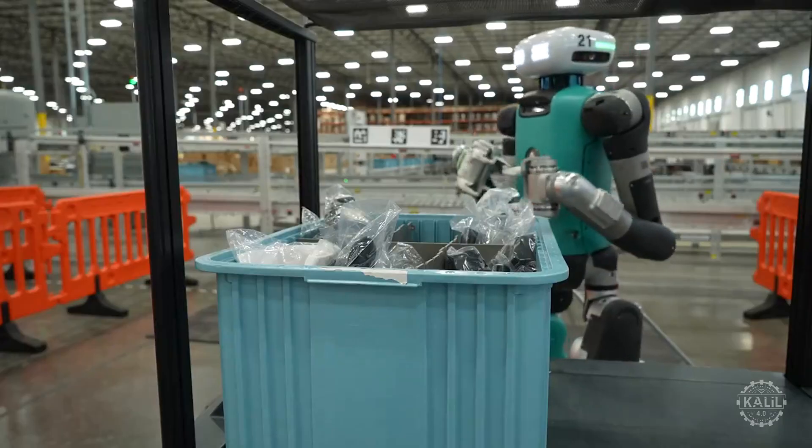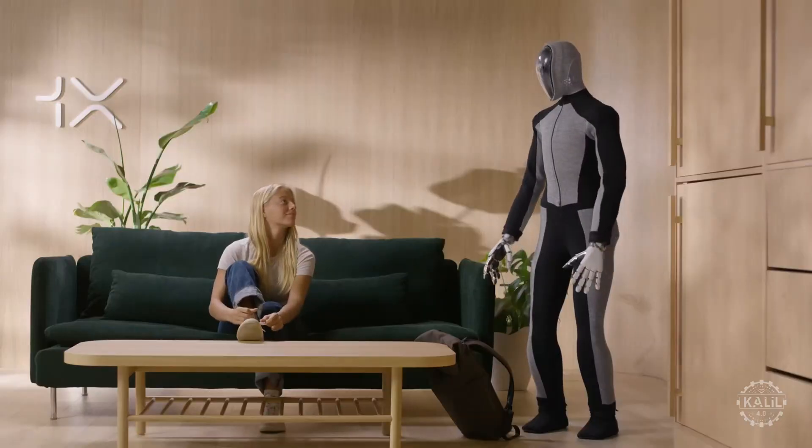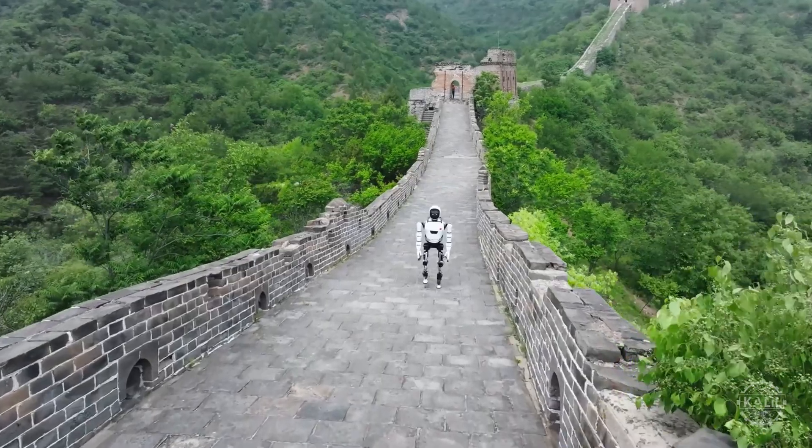Companies like Agility Robotics, Figure AI, Boston Dynamics, 1X Technologies, Fourier, Sanctuary, Neuro Robotics, and Robot Era use the Isaac platform for their humanoid robots.